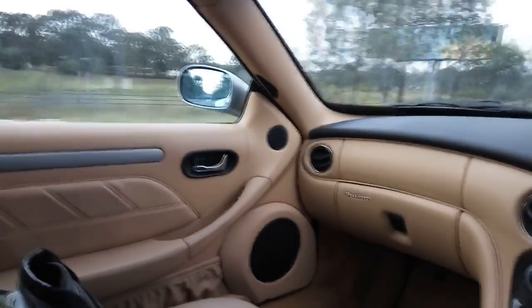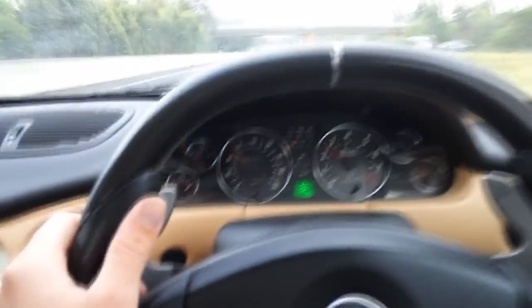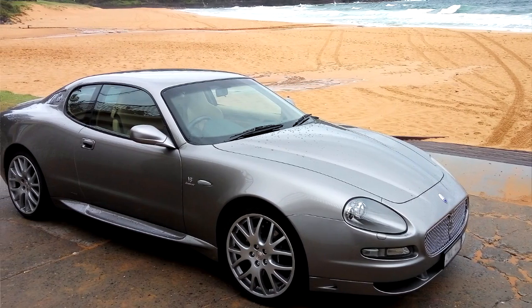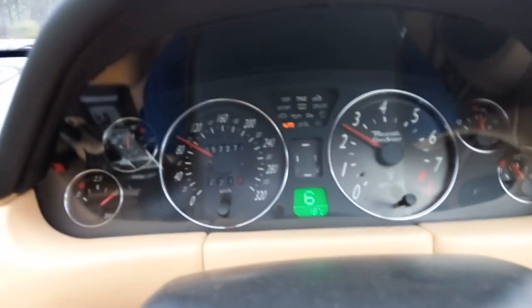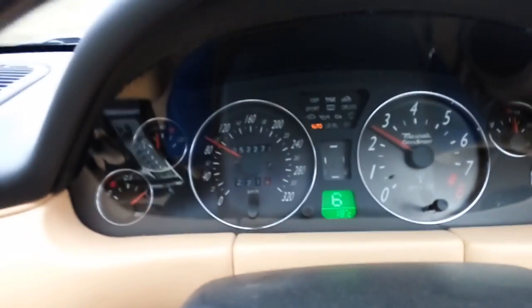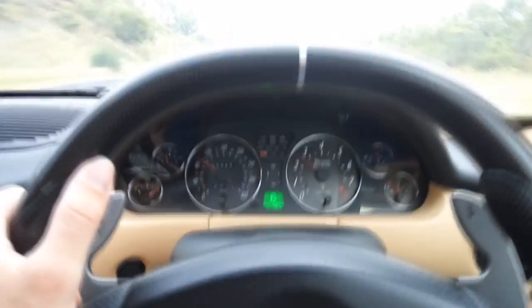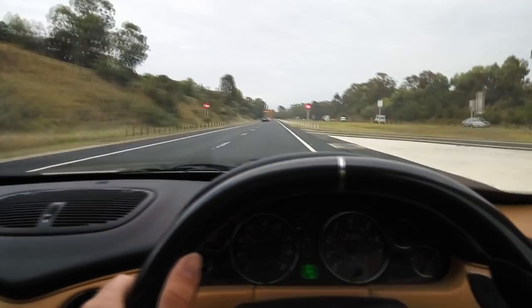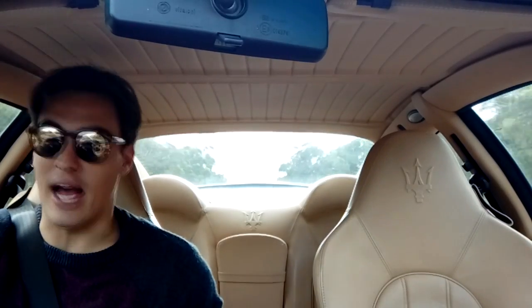This particular model has the cream leather interior, which I reckon is the best combination coupled with the silver exterior. It's got 52,000 kilometres on the clock, which is not bad, and it was advertised for $63,000. I managed to squeeze three off the price, so a final price of $60,000 Australian dollars.